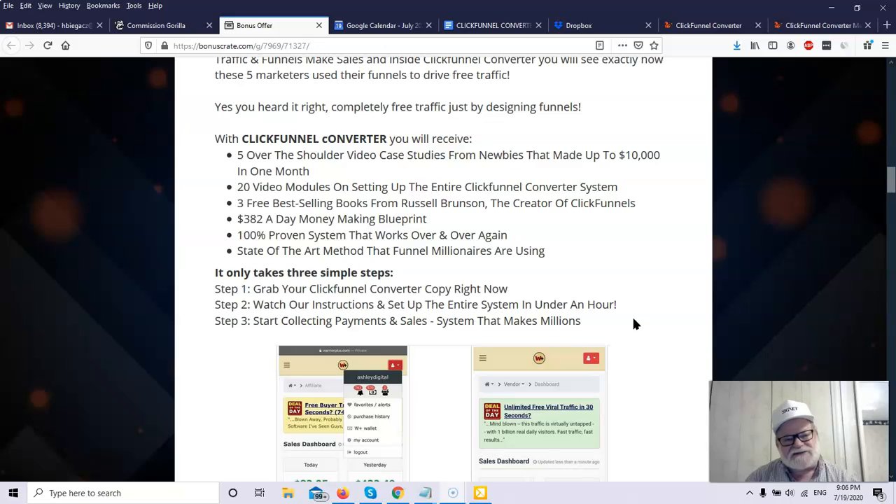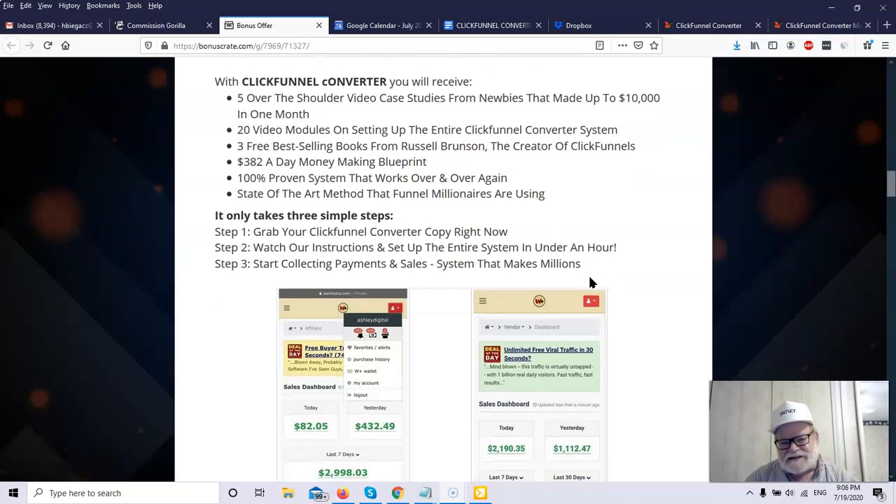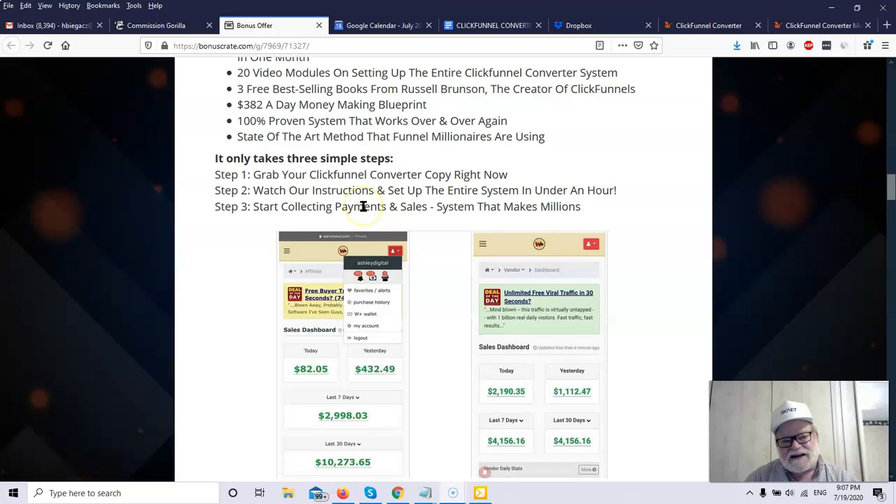With the ClickFunnel Converter, here's what you're going to get: five over-the-shoulder video case studies from newbies that made up to $10,000 in a single month using ClickFunnels, 20 video modules on setting up the entire system, three free best-selling books from Russell Brunson who is one of the creators of ClickFunnels, a 100% proven system, and a state-of-the-art method that funnel millionaires are using today. It only takes three steps: grab your copy, watch the instructions, set up the system in an hour, and start collecting payments.